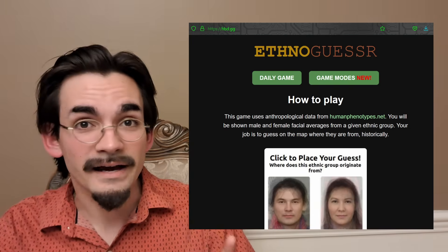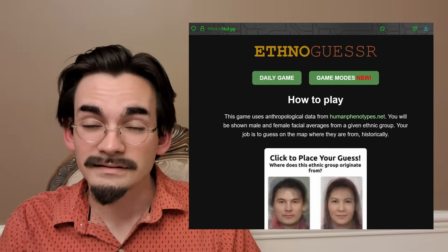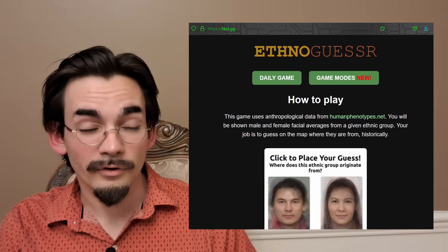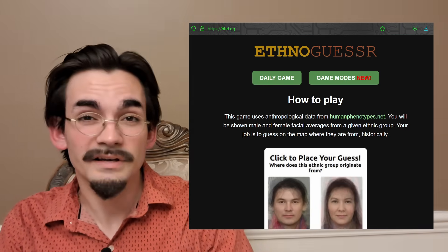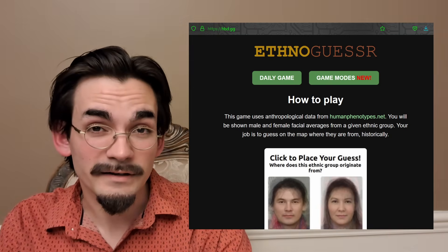If you want to try your hand at this, there is a great little website — hbd.gg — called EthnoGuessr. Go to that address and try it; see if you can try your hand at it. It's great practice. I am regularly in the top 4% of players on there, so I'd like to see if any of you can beat my score.